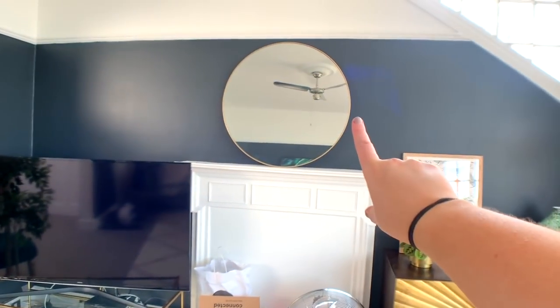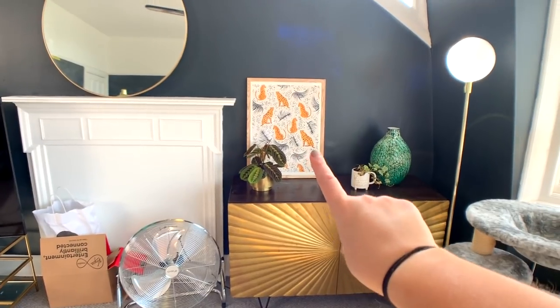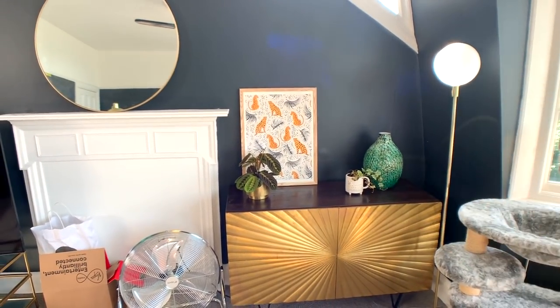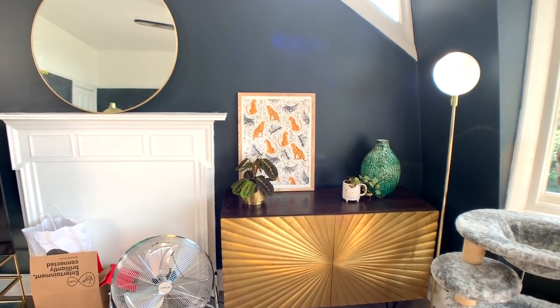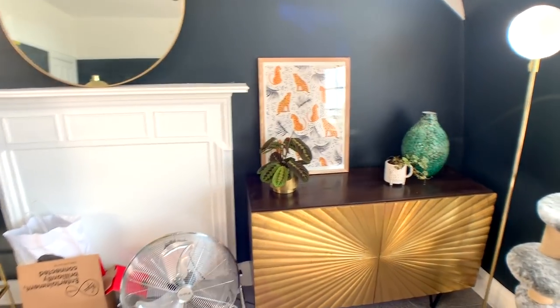I'm going to have my TV mounted up there. This is all going to be clear. I'm going to have this cabinet here but this picture's for my bedroom so just ignore that for now. Let me know what you guys would put on this cabinet — would you just have plants on it? I'm not too sure. I guess because the rest of the room isn't done right now I can't really focus on finishing touches.